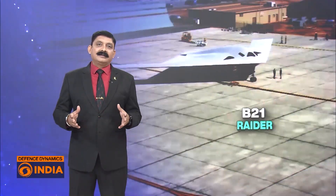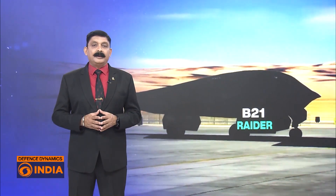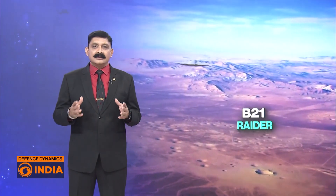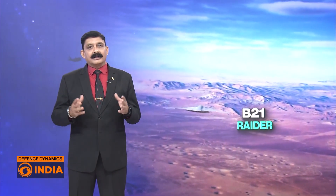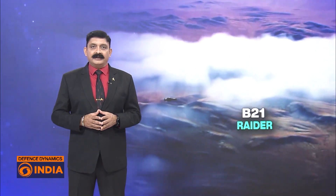As the USA's adversaries build dense air defense networks, the B-21 Raider will be America's answer — stealthier, smarter and more connected than any bomber before. It is set to become the backbone of US air power into the 2050s: a sixth-generation shadow in the skies that redefines deterrence.